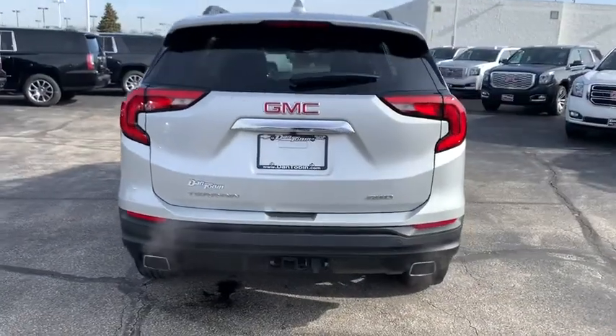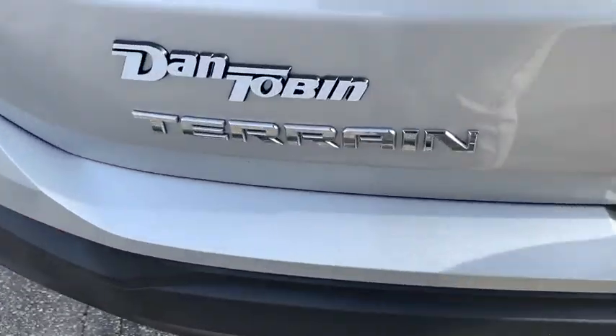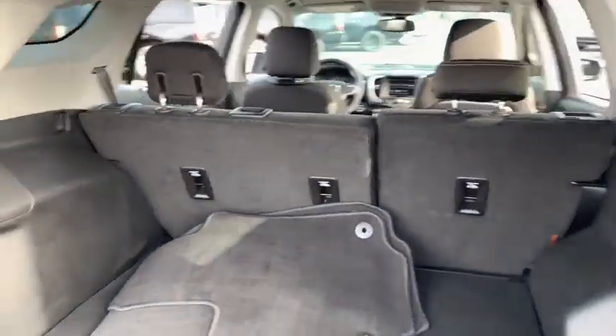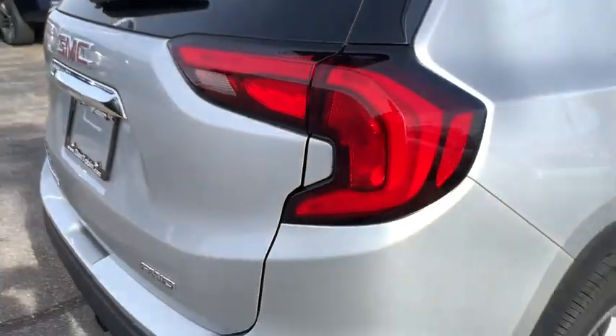Overhead console, tachometer, remote keyless entry, panic alarm, rear window wiper, driver vanity mirror, front reading lamps. This isn't just a vehicle — it's an experience. So stop in for a test drive today.